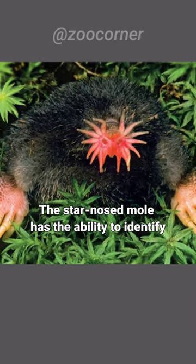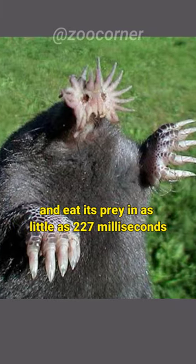The star-nosed mole has the ability to identify and eat its prey in as little as 227 milliseconds.